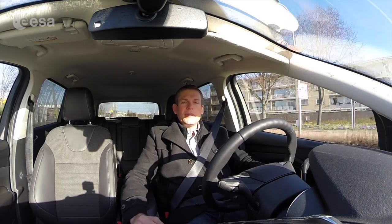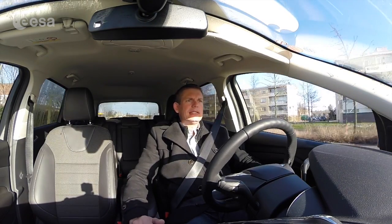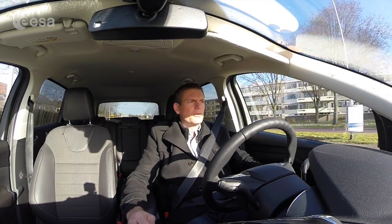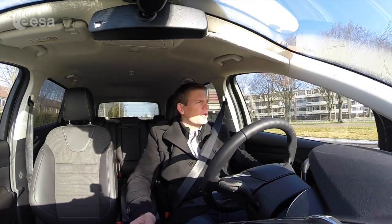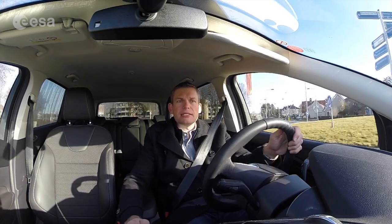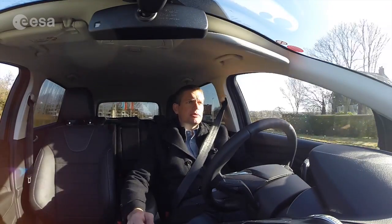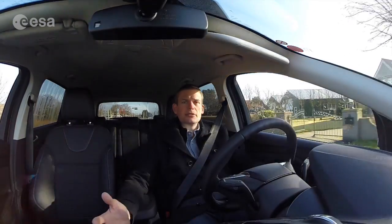Today I'm on my way to ESTEC, which is in Noordwijk in the Netherlands. ESTEC is ESA's largest center — it's our technology and research center where most of the scientists and engineers work. It's where most of our space hardware and satellites are designed, built and tested. We have the giant vacuum chambers, the vibration test stands where we can put satellites through their paces before sending them into space. And I'm going to go talk to some of the engineers working on the technology demonstration projects that I'll be working on onboard the ISS later this year.